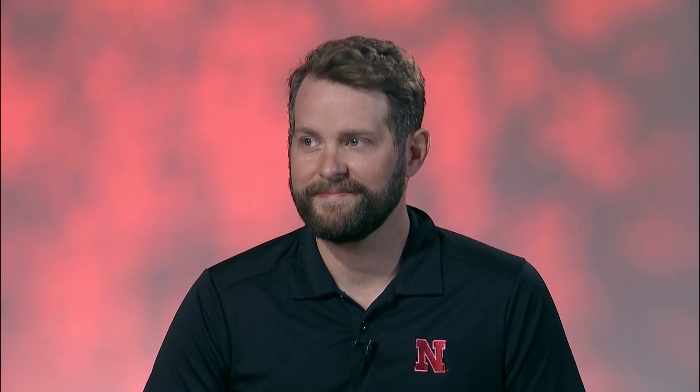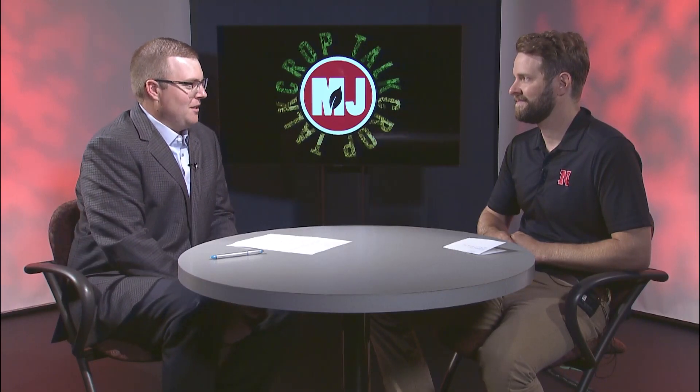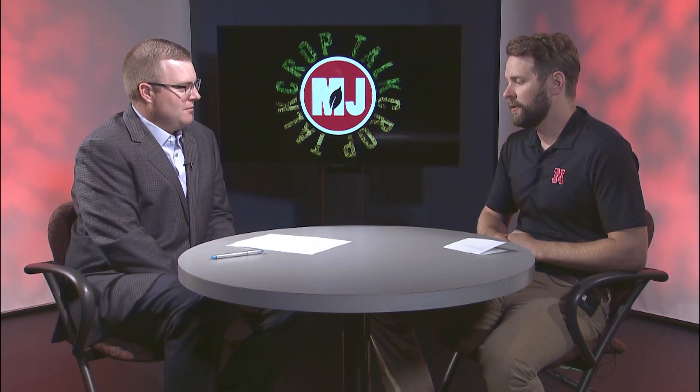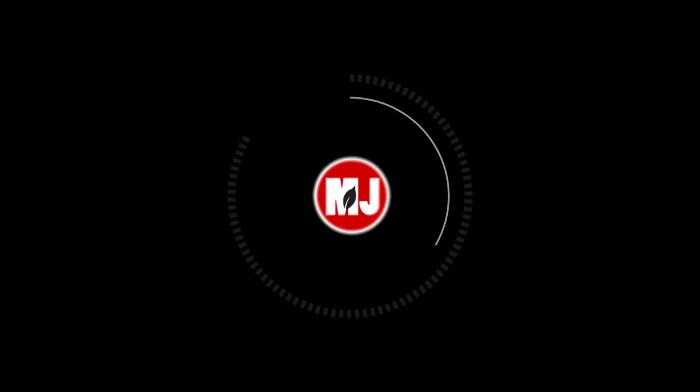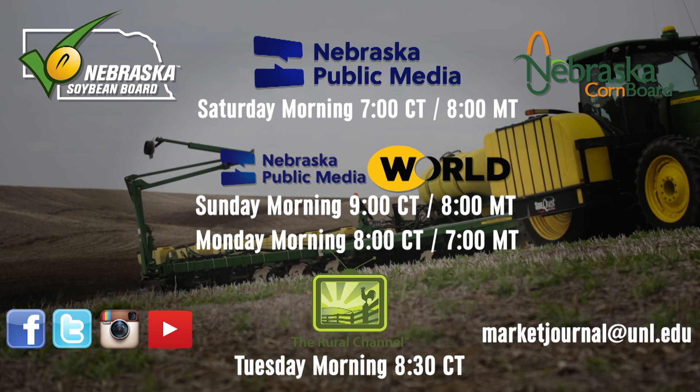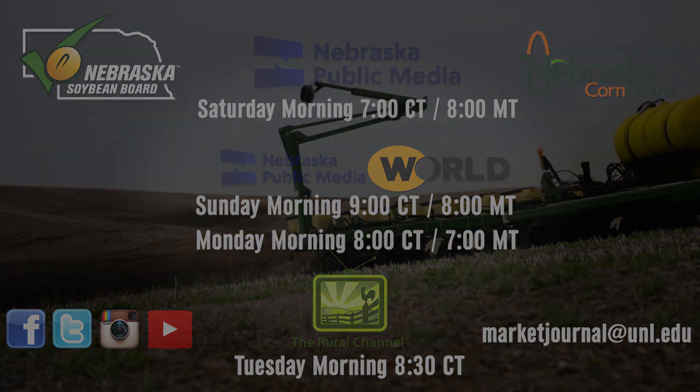There are lots of field days coming up — we've got soybean management field days and we'll talk about that on an upcoming show. If you're considering treatments for next year, definitely focus on developing good field histories and taking good notes this time of year. You can use resources at cropwatch.unl.edu or search the Crop Protection Network. We'll see you next week.